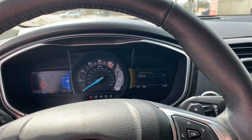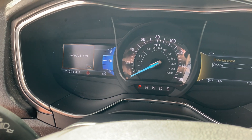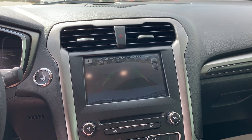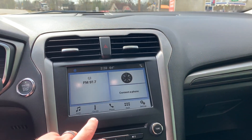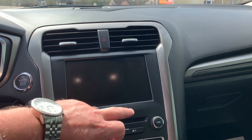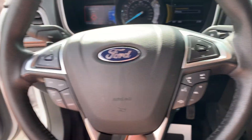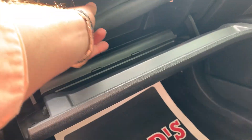This vehicle is a one owner, 71,301 miles. Backup camera, AM, FM, CD, XM, Bluetooth, cruise control. This one does have the factory books.